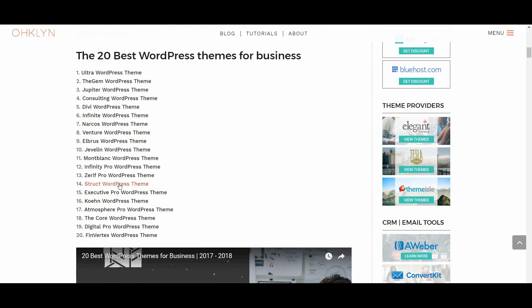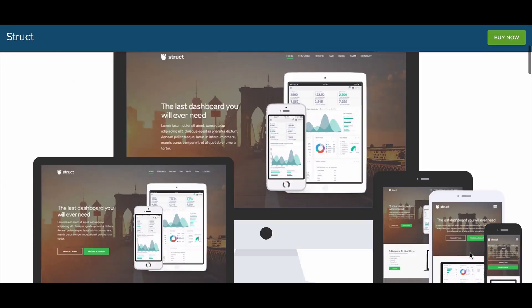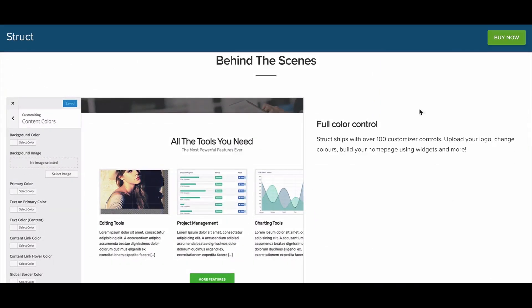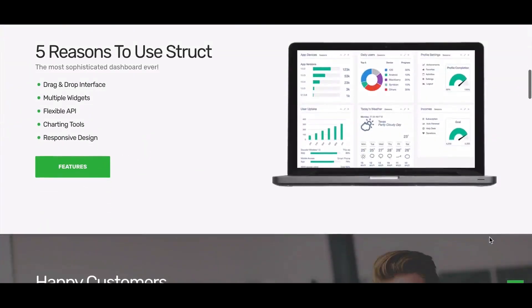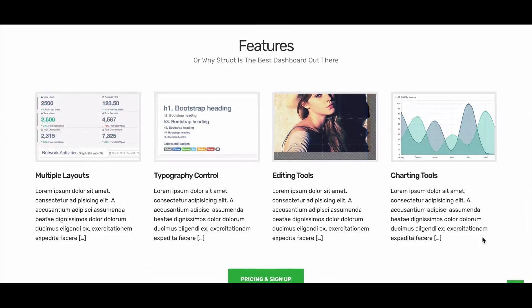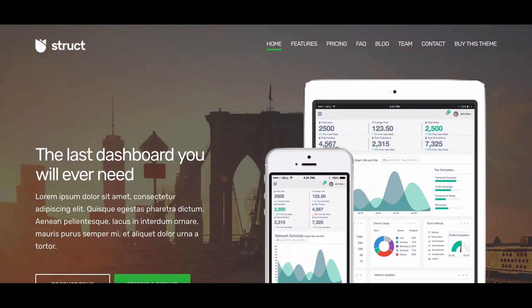The next business WordPress theme is Struct, earning a 7 out of 10. Struct is a good looking, professional WordPress theme that will suit most businesses. It scored consistently well across the board in terms of speed, ease of use, design, mobile responsiveness and functionality. However, to be critical, the theme doesn't support ecommerce and has very few layout options. Although you may not have access to the tools in the online demo, it has some pretty impressive chart and graphic creation tools included in the dashboard that may be well suited to certain types of businesses, and is quite a unique feature.